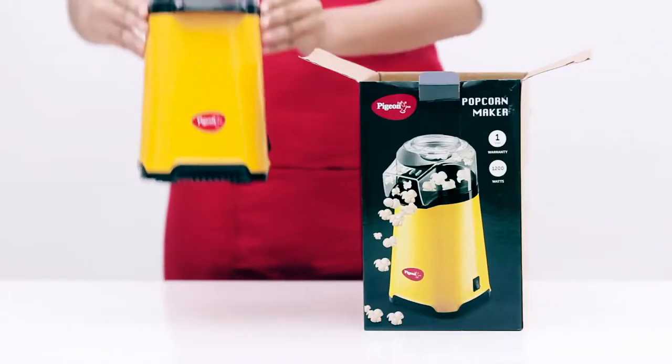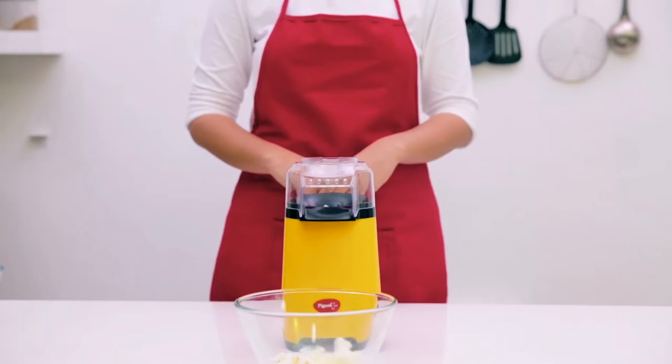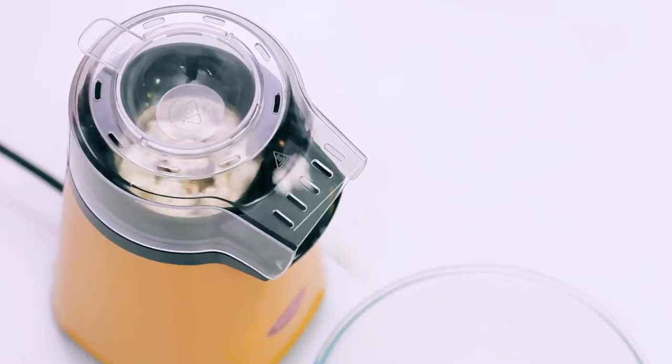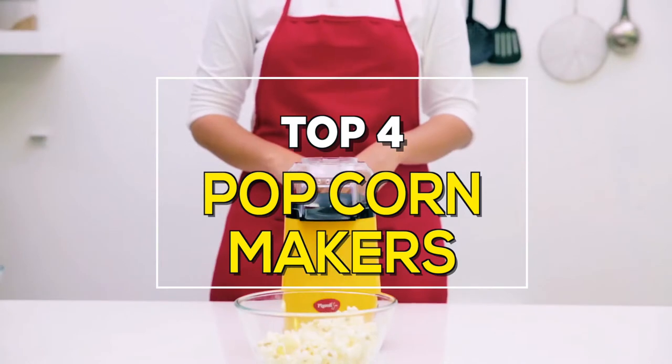Bought a home theater and want to invite your friends and family over to watch movies and have fun? Then having a cup of popcorn won't hurt, right? These popcorn makers will help you make light work of actually making them and to enjoy the movie.